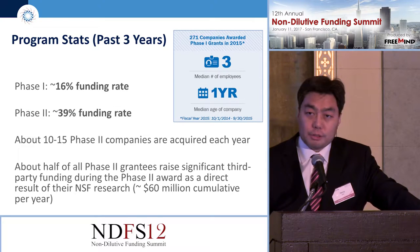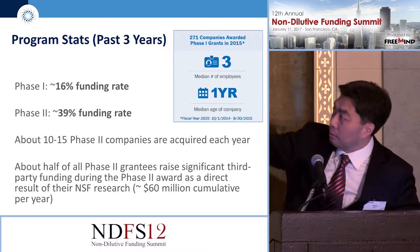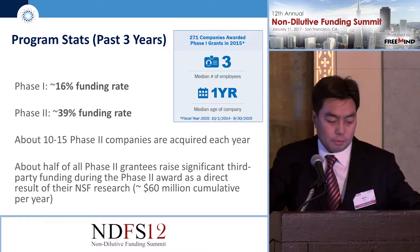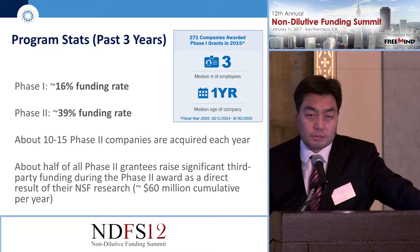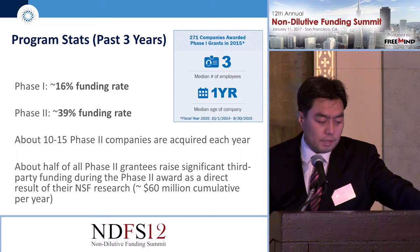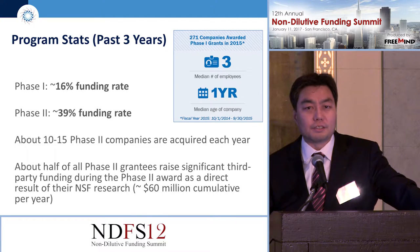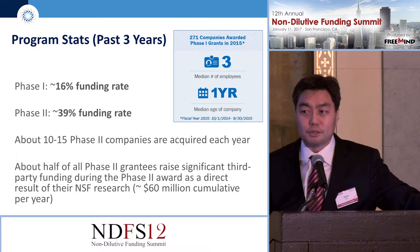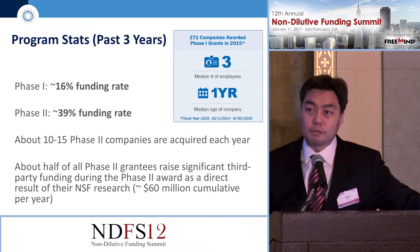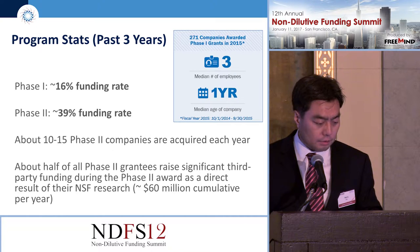Here is our program stat for the past three years. For phase one, roughly 16% of all applicants were approved. For phase two, about 39% were approved. In 2015, we awarded 271 phase one companies; the median number of employees was three, the median age of the company was just one year old, and about 70% of these phase one companies were receiving grants of any type for the first time. About 10 to 15 phase two companies get bought out every year, and many raise significant money — roughly $60 million cumulatively per year.